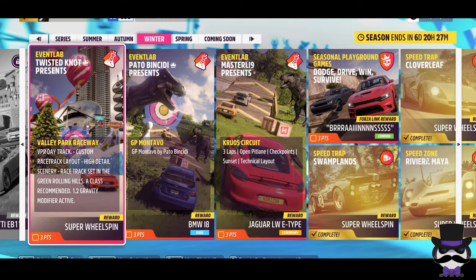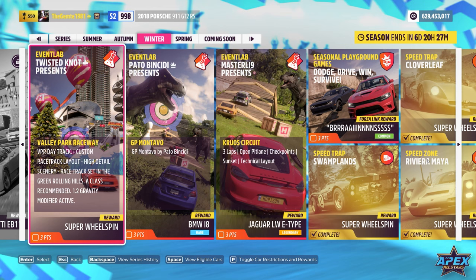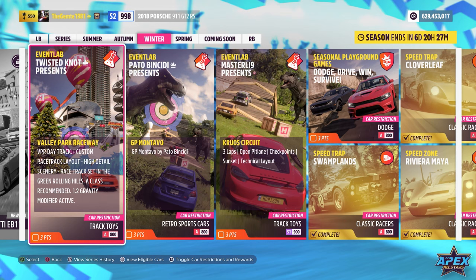Okay, so event lab number one — Apex All-Stars winter week three season. Let's have a look: Twisted Knot presents Valley Park Raceway. Car choices, track toys, A800. Let's load it up and see what we're looking at.